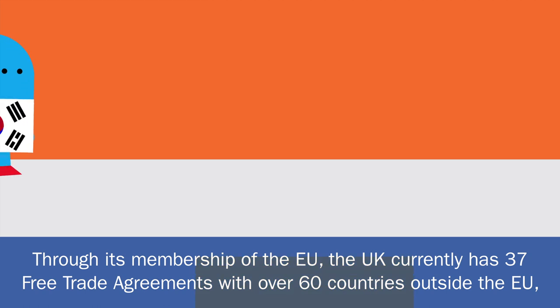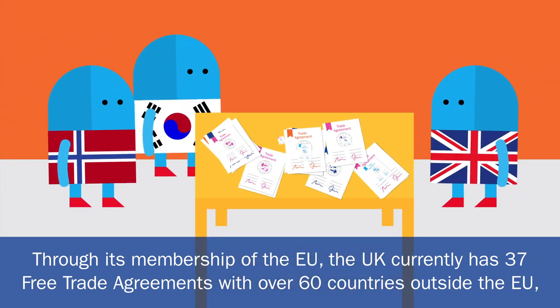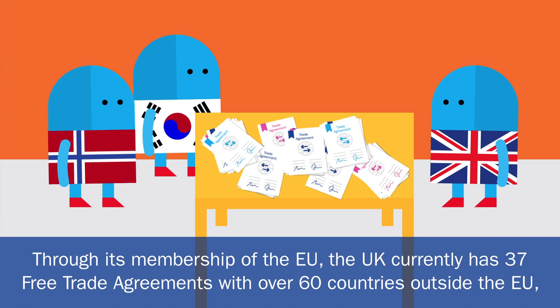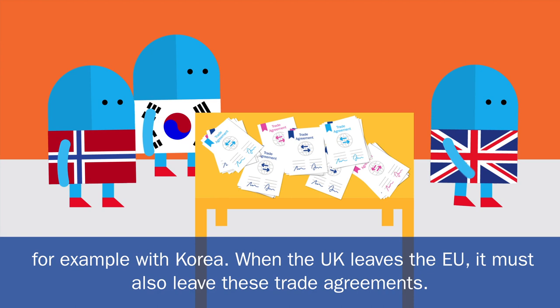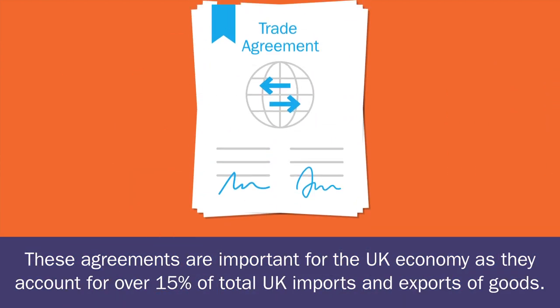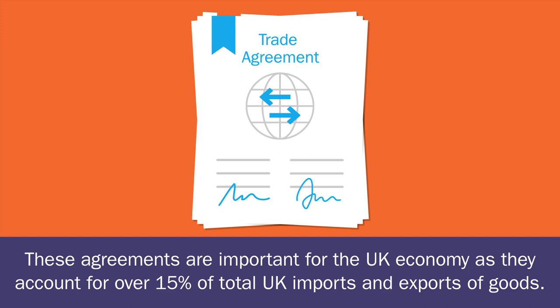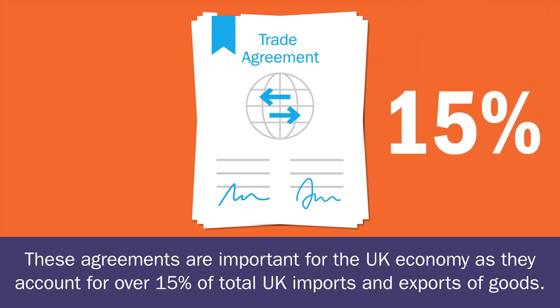Through its membership of the EU, the UK currently has 37 free trade agreements with over 60 countries outside the EU, for example with Korea. When the UK leaves the EU, it must also leave these trade agreements. These agreements are important for the UK economy, as they account for over 15% of total UK imports and exports of goods.